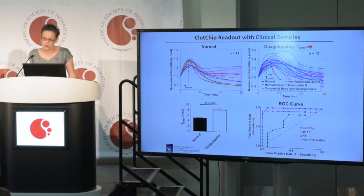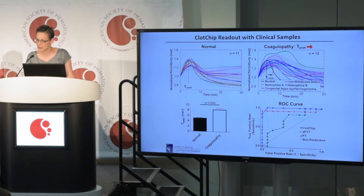We next used samples from patients with an array of coagulation diseases, including hemophilia A, B, von Willebrand disease, and distal coagulopathy. Compared to normal samples, the dielectric permittivity curves from the samples of patients with coagulation diseases had a statistically significant prolongation in the time to peak parameter, from the normal range of 4.5 to 6 minutes to 6.5 to 15 minutes.